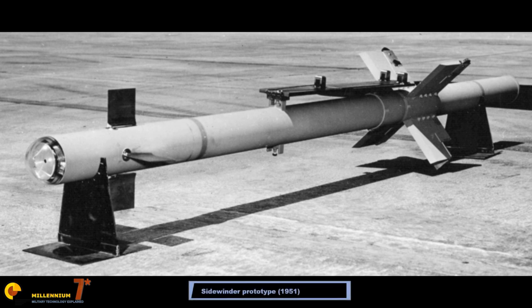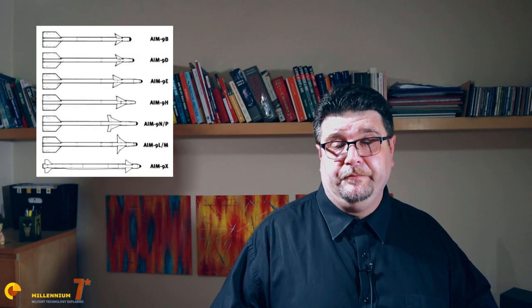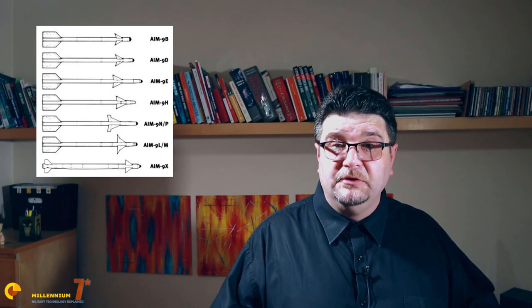The result of the program was a cruciform compact canard weapon. It used a solid propellant rocket motor, a fragmentation warhead, and an uncooled infrared sensor. The seeker was really outstanding for the time, using a Cassegrain mechanically rotating optical assembly. The first operational version, the 9B, used a fragmentation warhead triggered by a passive infrared proximity fuse. The rocket motor was a Thiokol Mark 17, which delivered 8,200 pounds per second impulse, and the engine burn was about 2.2 seconds — very short by modern standards.